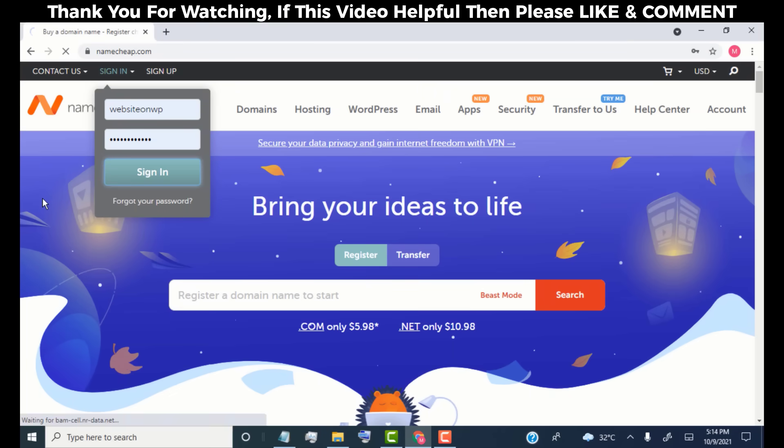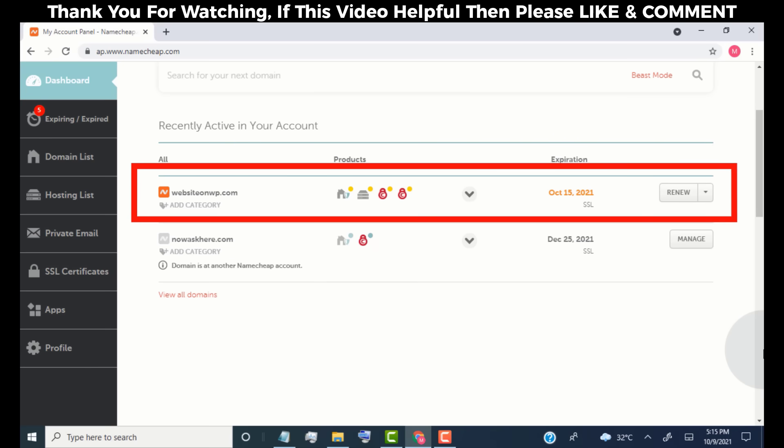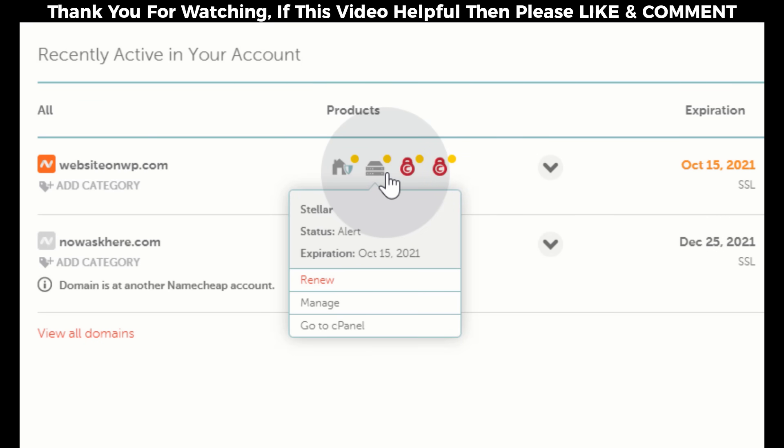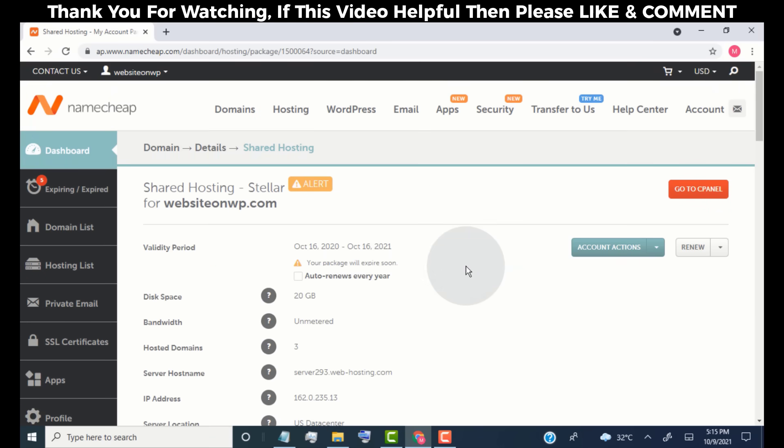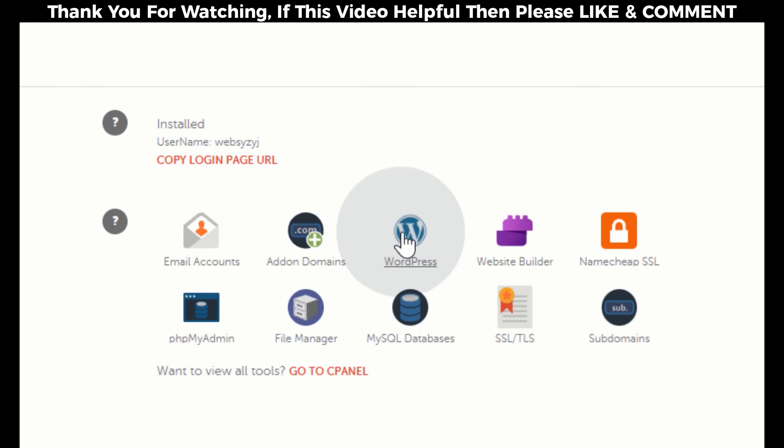Once you are done, simply log in to your Namecheap account. Here you can see your domain name and hosting plan. Now we need to install WordPress on our website. So simply hover on the hosting icon and then click on Manage. Now scroll down — here you can see the WordPress icon. Simply click on it.